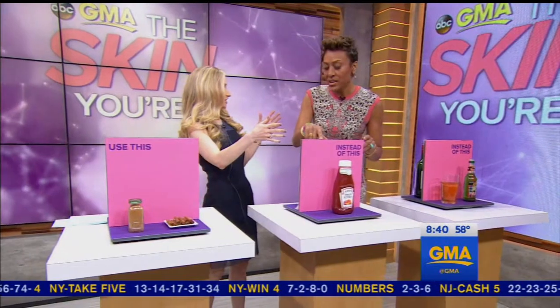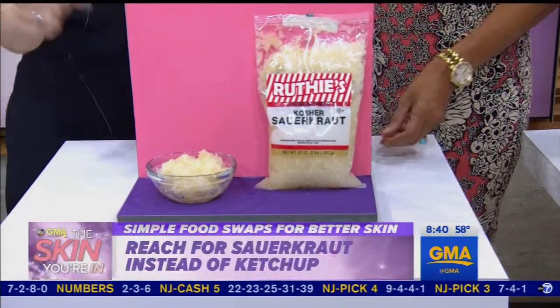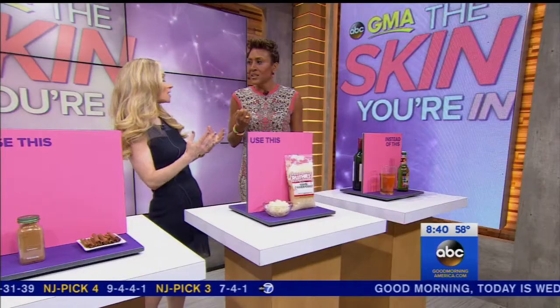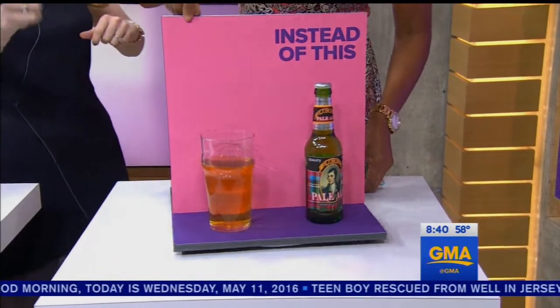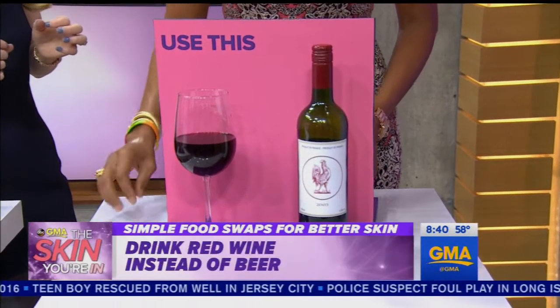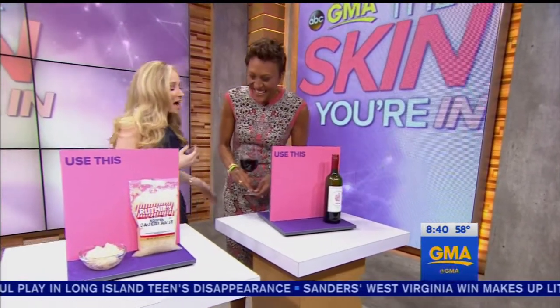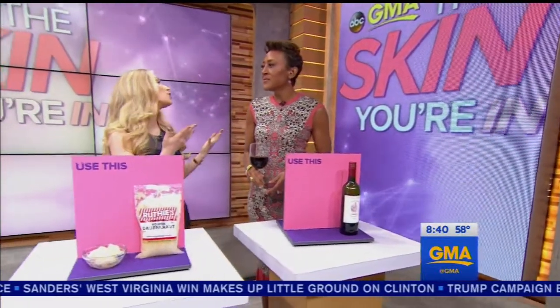Cinnamon is so good. And approaching barbecue season — instead of ketchup, go for sauerkraut. It's loaded with healthy bacteria called probiotics, which have been shown to calm inflammation in the skin, amazing for improving the health of the skin. And if you want to wash it all down — not beer, instead go for red wine. Red wine contains resveratrol, which is an antioxidant found in the skin of red grapes. It neutralizes free radicals, which arise in the skin as a result of UV rays, pollution, etc.